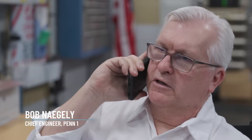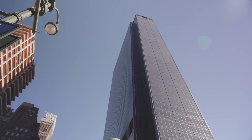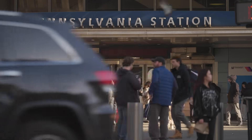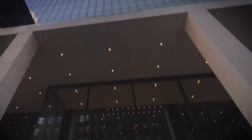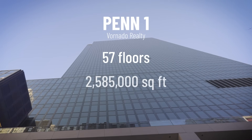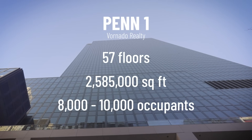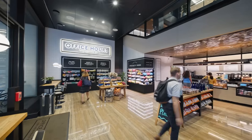I'm Bob Nagley, Chief Engineer of Penmont Plaza. Our goal is to have the building comfortable by 8 a.m. We're above Penn Station, which is one of the busiest thoroughfares in the world. There are over 200 tenants. The expectation is very high.